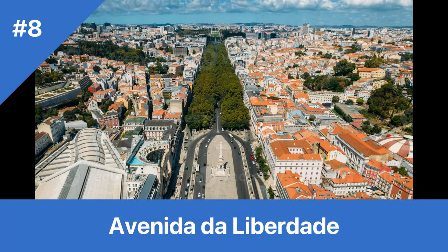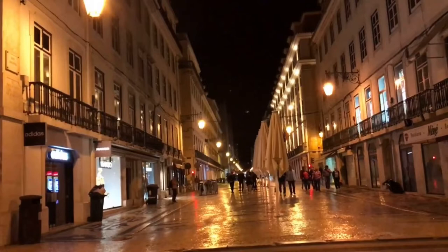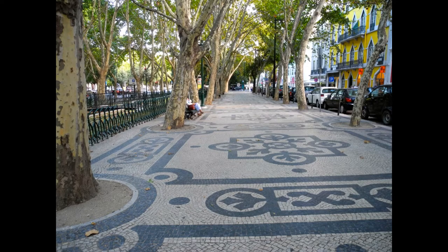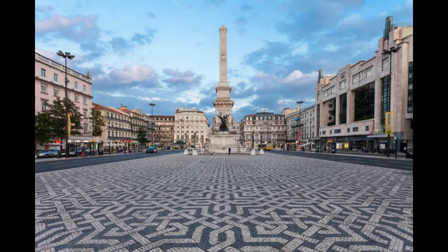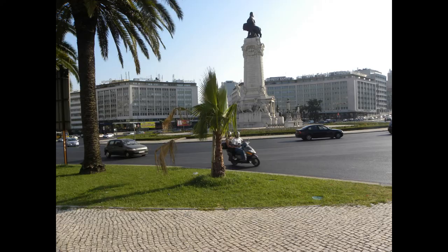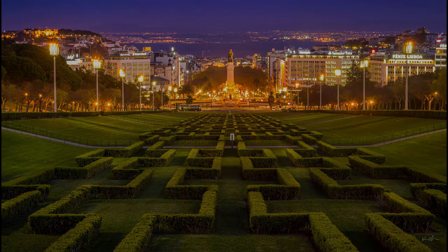Number 8: Avenida da Liberdade. Cost: Free. Hours: 24/7. Trivia: Avenida da Liberdade was inspired by Paris' famous Champs-Élysées. Avenida da Liberdade is Lisbon's most prestigious boulevard and a must-visit destination. This tree-lined avenue stretches for over a kilometer, lined with luxurious boutiques, high-end hotels, and fine dining restaurants. Designed in the 19th century by French architect Baron Haussmann, who also designed the Champs-Élysées, its wide sidewalks, landscaped gardens, and elegant buildings make it one of Lisbon's most iconic streets, featuring architecture ranging from Art Nouveau to Art Deco to modernist styles.